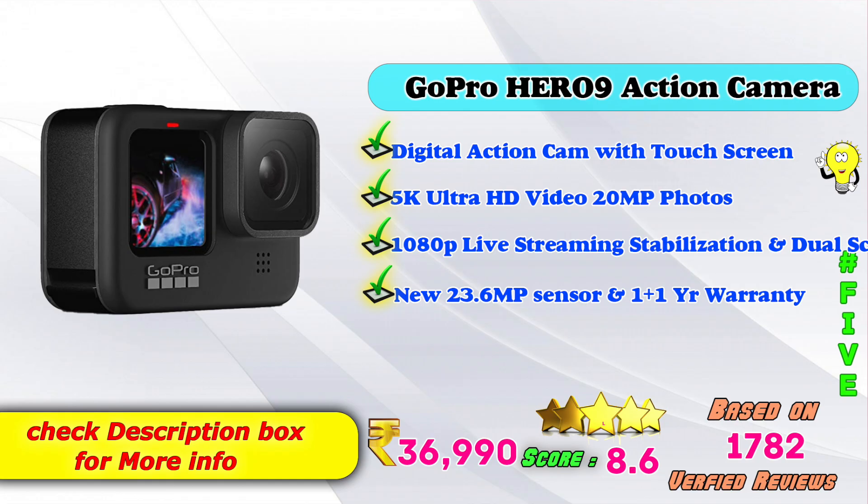5th place: GoPro Hero 9 Action Camera. Digital action cam with touchscreen, 5K ultra HD video, 20MP photos, 1080p live streaming, image stabilization, and dual screen. Amazon product price is Rs. 36,990. Advanced score reading based on 1,782 verified reviews.